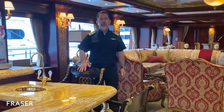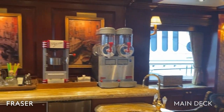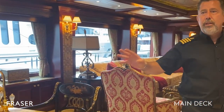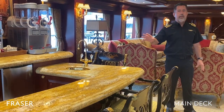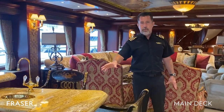We're here on the main deck where we have the welcome bar, the main salon, and our dining table. It's very convenient to have the bar at the entrance for when you're coming in from your day out at sea on the tenders or the jet skis. You can have a welcome drink as well as when you arrive from the trip over to the boat.